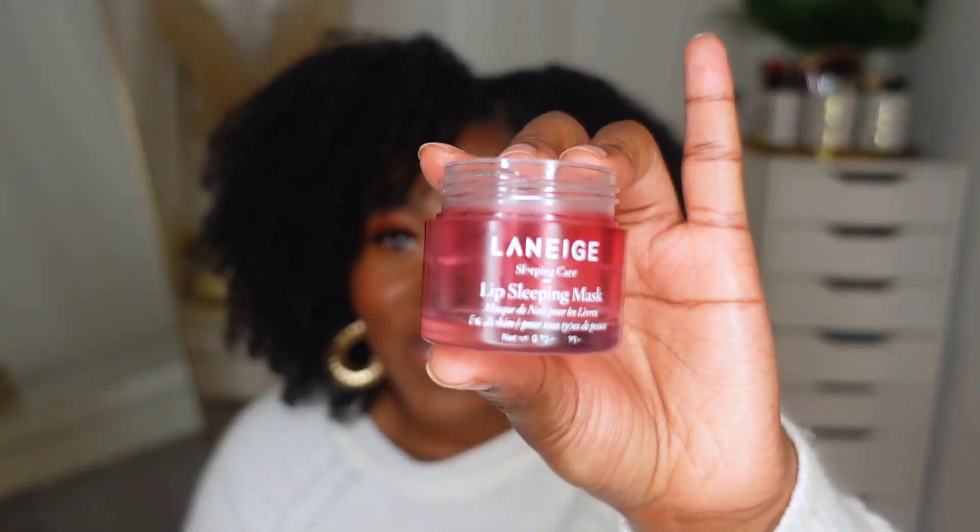Next is another cult favorite — the Laneige Lip Sleeping Mask. You can see I was scraping the sides; it's completely done. This is actually the first time I've finished a lip product like this. I was never sold on spending so much money on lip balms, but I 100% recommend this. I have eczema-prone skin and especially in the winter my lips get really dry — this just brings them right back to life. I use it during the day as well. It gives you moisture and a nice gloss that sticks even after you eat. I already have a backup so I won't be repurchasing right now.